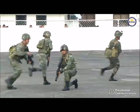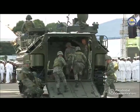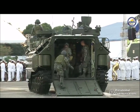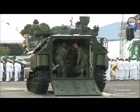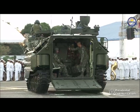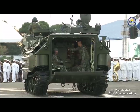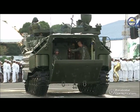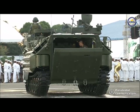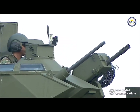Ladies and gentlemen, what you are witnessing are the brand new amphibious assault vehicles — the first to arrive out of eight programmed to be delivered this year. These vehicles hailed from South Korea, where their pioneering crew and commanders underwent training. These AAVs are equipped with a 40-millimeter automatic grenade launcher and a caliber 50 machine gun, which provide greater firepower for our marine operating forces.